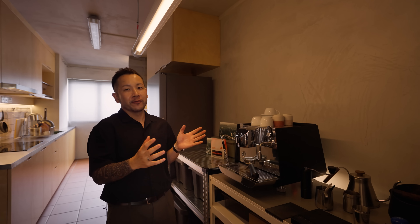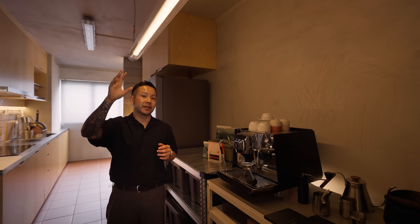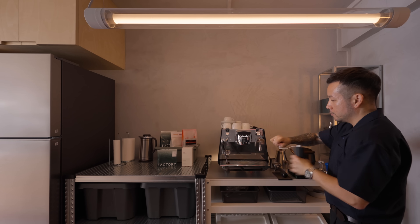I wanted a statement piece for my coffee bar, so I got a Fatboy light tube. It's dimmable and I can change the colour temperature, which gives this whole space some character.